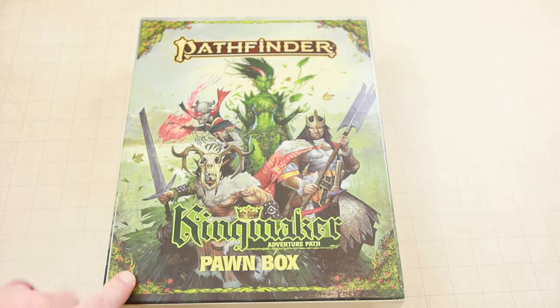All right, so there you go. That's what's inside the Kingmaker pawn box. Hopefully you were able to get an idea of everything that's in there. And until next time, roll well, my friends.